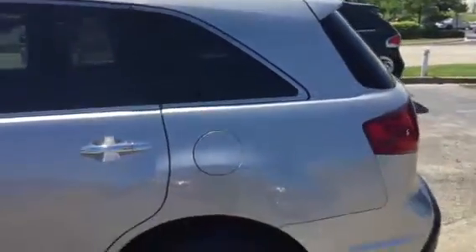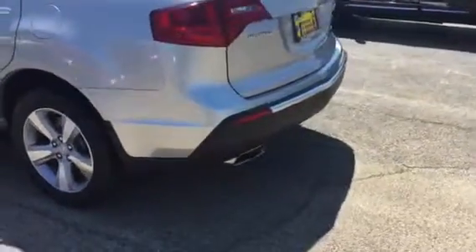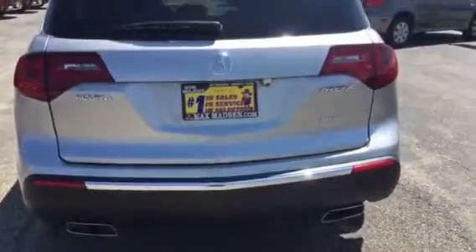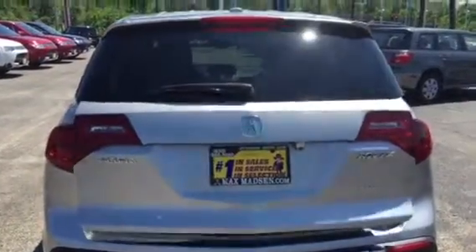I do apologize if the video is a little shaky. Coming around the back, it's got the dual exhaust, all wheel drive, and a backup camera. It also has a power tailgate.